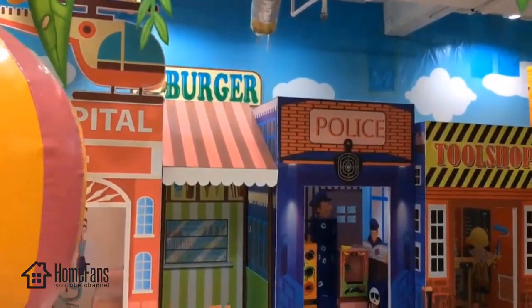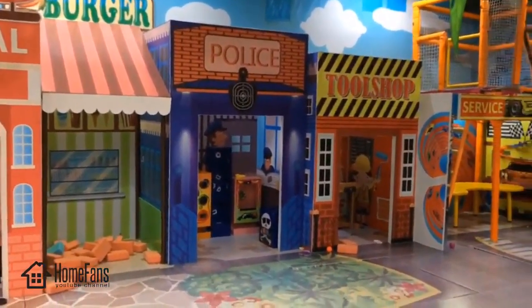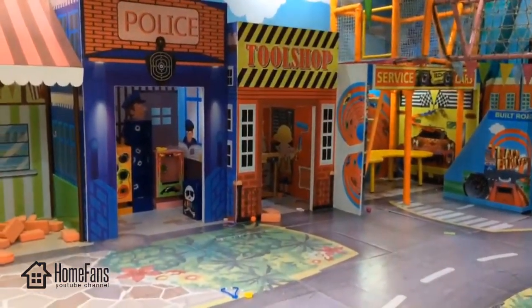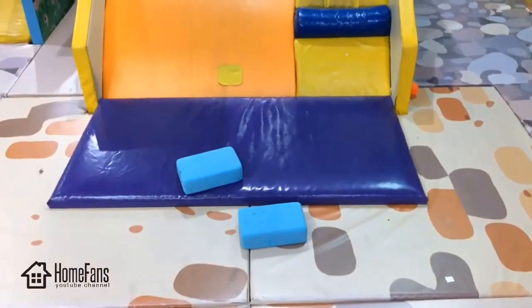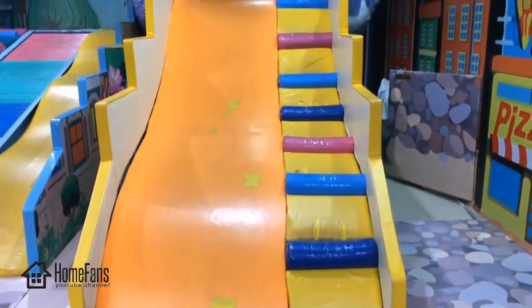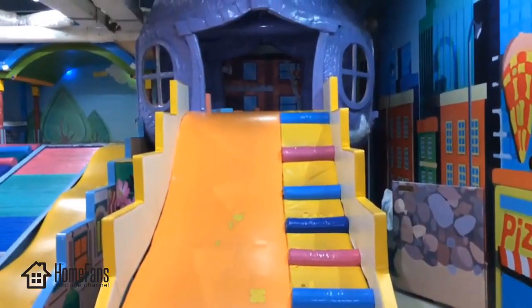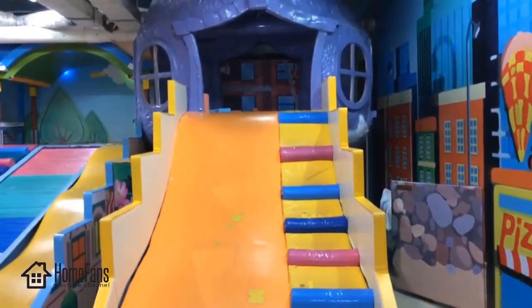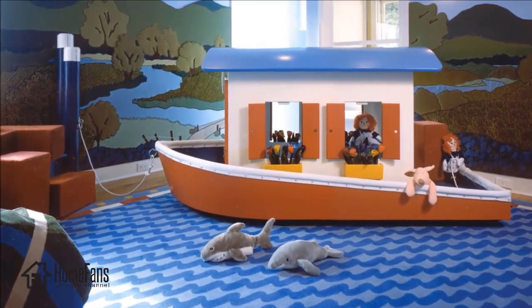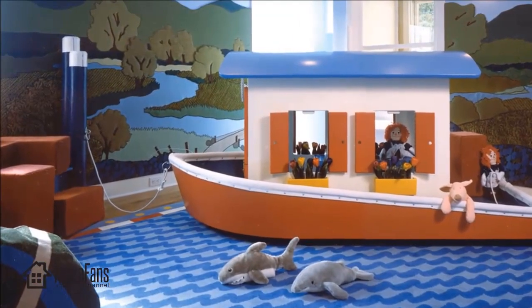Creating a space that inspires kids to experience the joys of play is an amazing opportunity. As you plan the layout for your playroom, pay attention to the space involved — is the room large? Will it be shared by multiple kids, or is the playroom a section of the kids' bedroom? If you want to design a kids' playroom, don't forget to consider your kids and look for easy design ideas using popular concepts and themes.